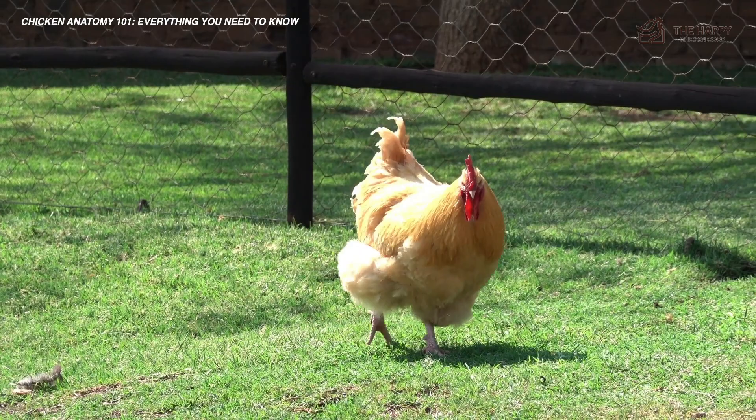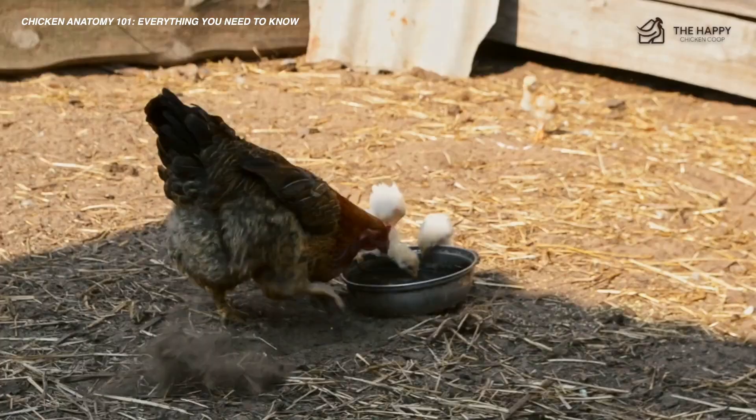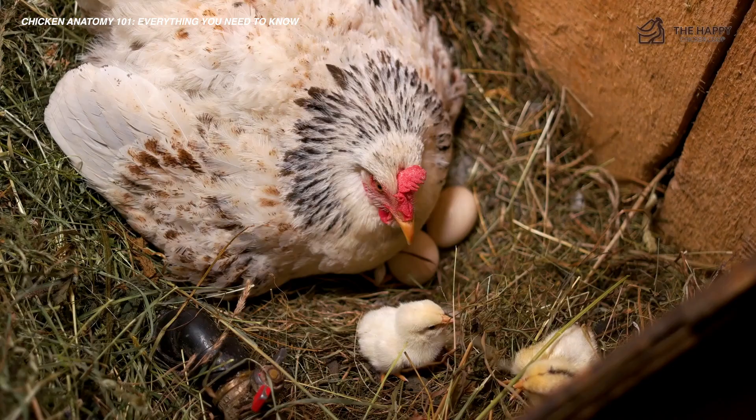By contrast, the rooster has two fully functional testes that produce sperm on a continual basis during his lifetime. After mating, the sperm can either be kept in sperm pockets in the hen's oviduct, or if she decides she didn't like the rooster, she can expel the sperm. If she decides to keep it, it will stay viable for around 30 days inside the pockets. The sperm will then fertilize an egg or eggs, and if the hen decides to become broody, she will gather several eggs into a nest and sit on them until they hatch.